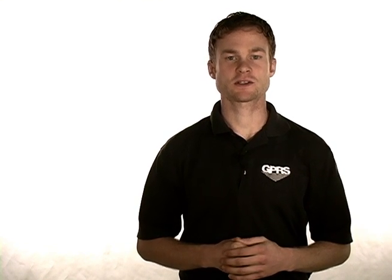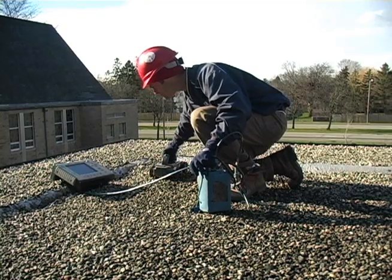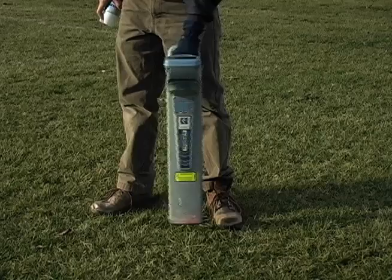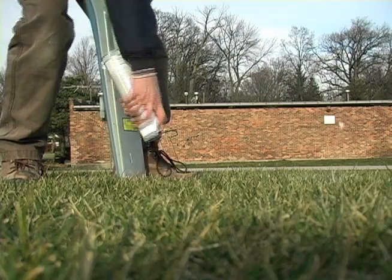Ground Penetrating Radar provides critical information on materials within existing structures and underground. The applications of GPR range between locating post-tension cables, rebar, electrical conduits, utility lines, PVC pipes, voids, storage tanks, or even unmarked graves.